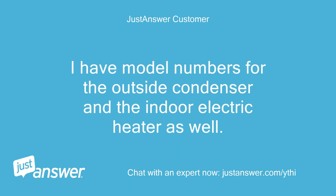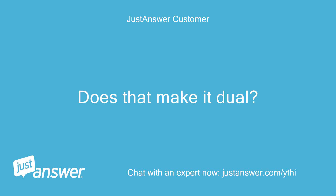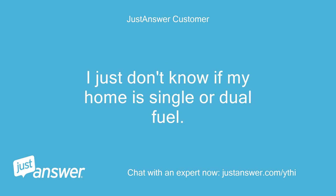I have model numbers for the outside condenser and the indoor electric heater as well. The old thermostat has an option for emergency heat — does that make it dual? The Nest website said installation was easy so I installed the new thermostat. I just don't know if my home is single or dual fuel.